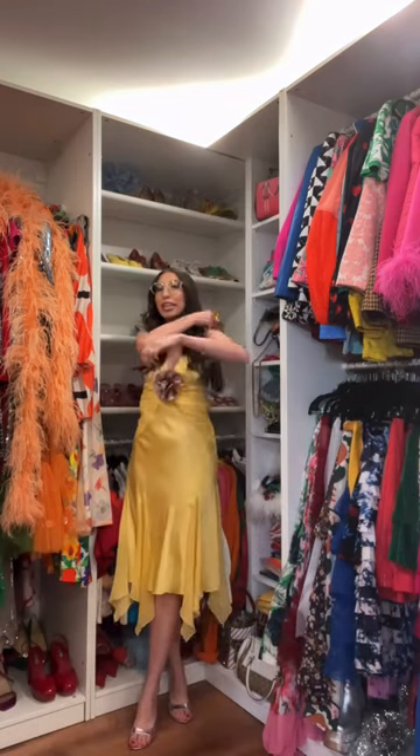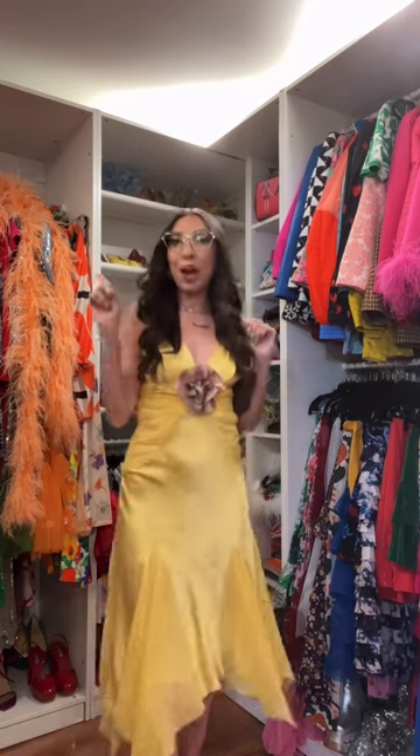Okay, so this is the full and final engagement party look. Comment below and let me know what you guys think.